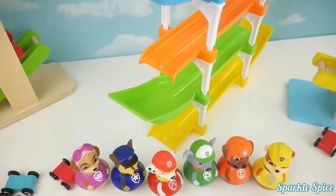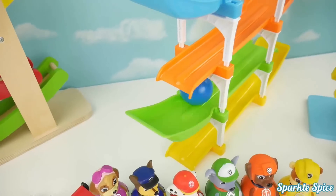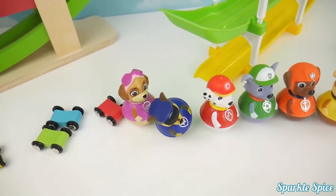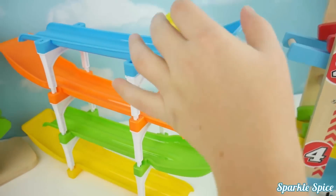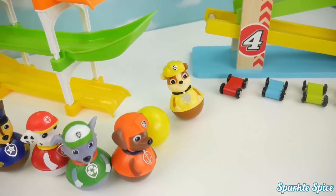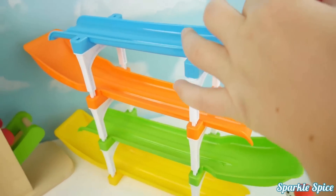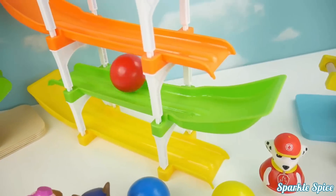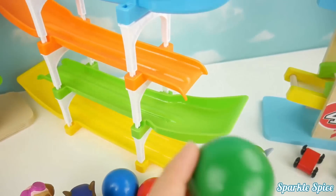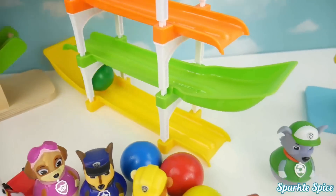Now our Paw Patrol pups want to play. Let's try the blue ball. Whoa, it hit Chase. Nice. Now we'll try this yellow ball. It got Rubble. Time for the red ball. Whoa, Marshall. Here comes the green ball. Watch out, Rocky.